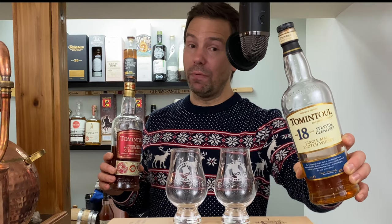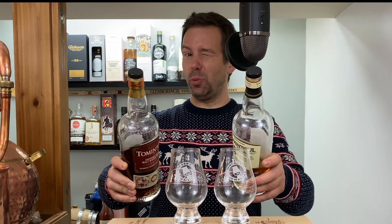Tom and Towel 18 year old versus the new Tom and Towel Cigar Malt. What are these like and should they be on your shelf? Stay tuned for the Whiskey Whistle.